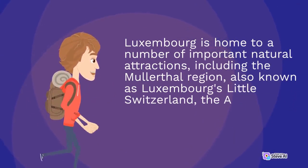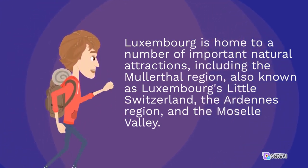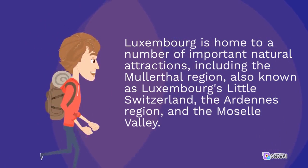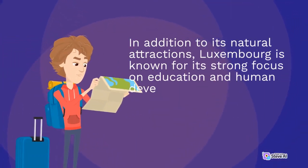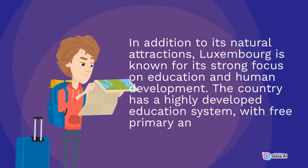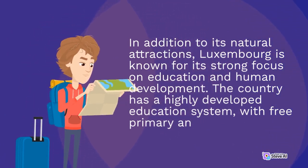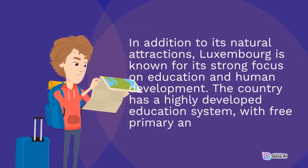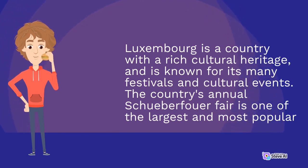Luxembourg is home to a number of important natural attractions, including the Mullerthal region, also known as Luxembourg's Little Switzerland, the Ardennes region, and the Moselle Valley. Luxembourg is also known for its strong focus on education and human development, with a highly developed education system. The country has a rich cultural heritage and is known for its many festivals and cultural events, including the annual Schueberfouer Fair, one of the largest and most popular in the region.